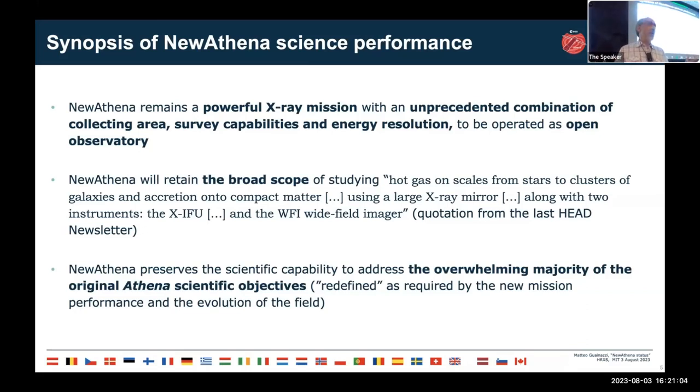We believe New Athena preserves almost all the scientific objectives originally defined for Athena, even if performance will inevitably be lower due to cost reduction. Some science cases have to be re-adapted or redefined depending on the new performance and the evolution of the field since the original 2014 proposal. This task is the mandate of the New Athena Science Redefinition Team, appointed by ESA in November 2022, comprising 17 scientists including two NASA representatives.